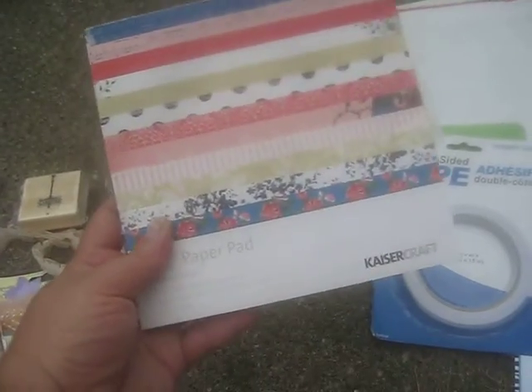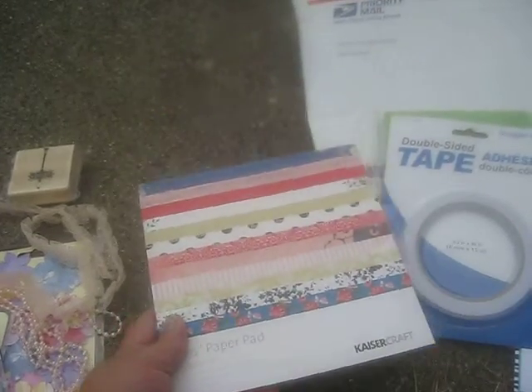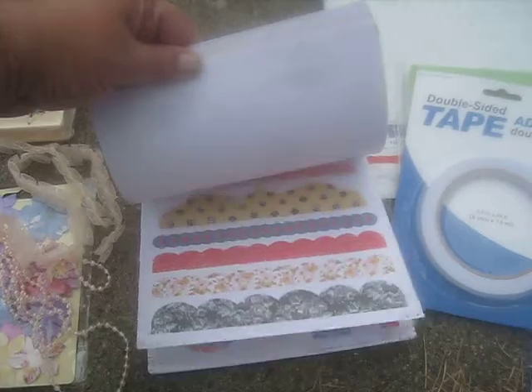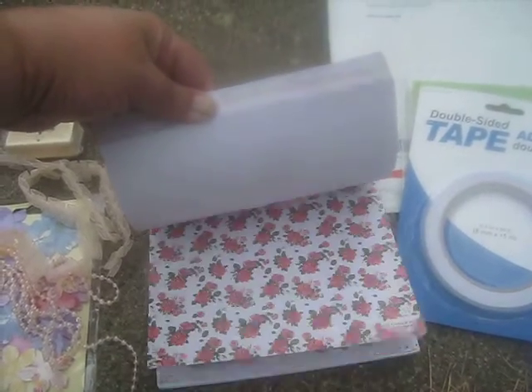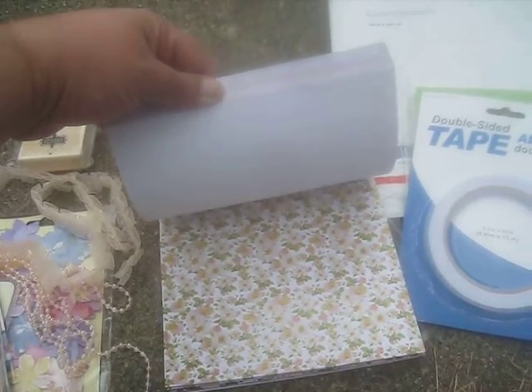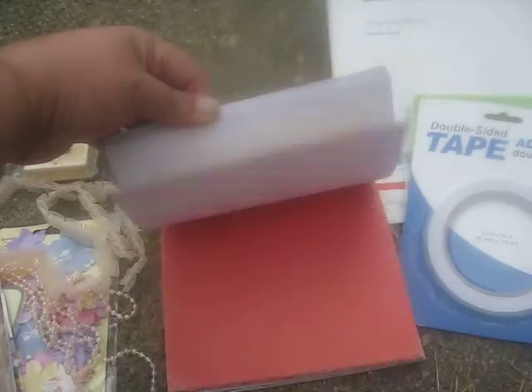Then she sent me some paper, and this is from Kaiser Kraft. It's the Porcelain Rose. I've never seen it - it's gorgeous, gorgeous paper. Look at this - it's got all these tags and borders stuff that you can cut in the back, but just look at that paper. Love the peachy greens, pink, darker blues. This is just a gorgeous paper. I love this.